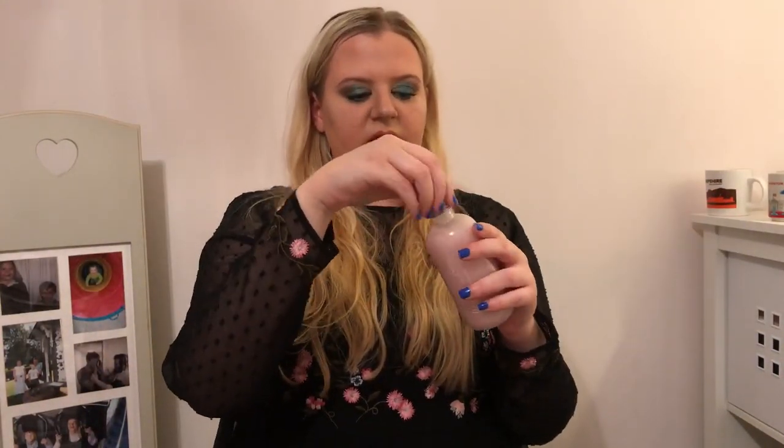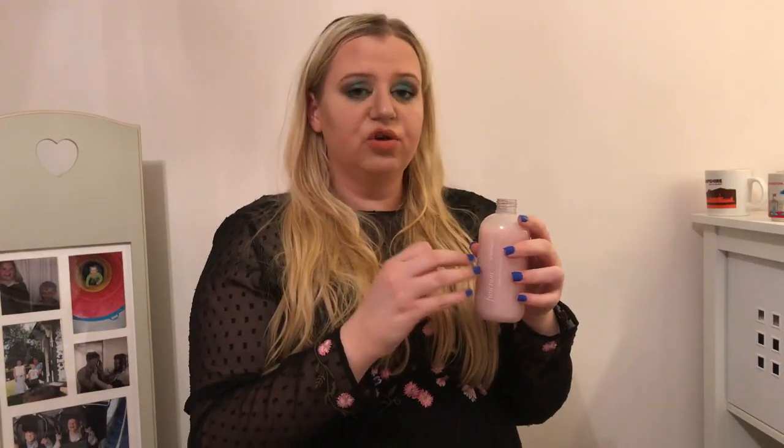I have the shampoo in my hands and I'm going to give it the smell test. Oh my god, that smells so good! On the Function of Beauty website during the quiz, you actually get to choose the scent and the strength of the scent — I chose strong because I like my hair to smell good.